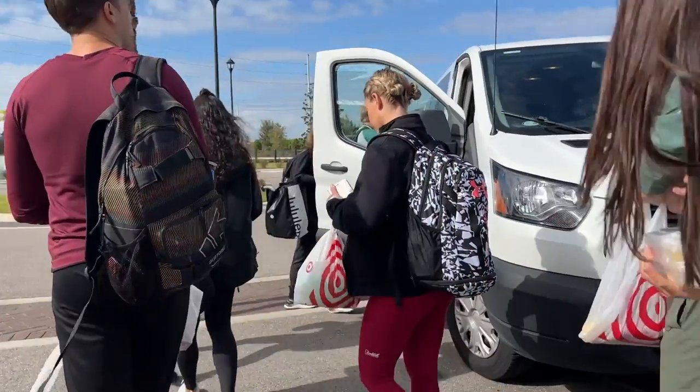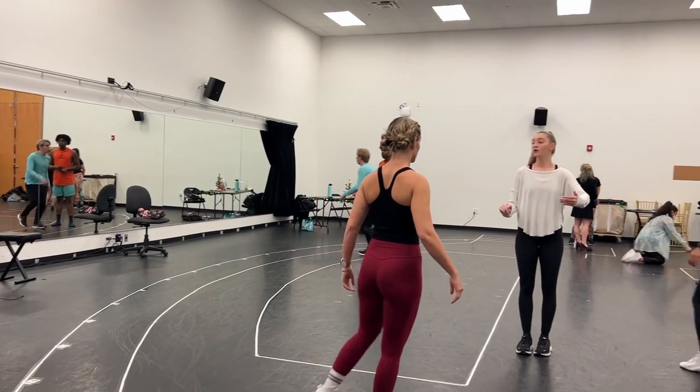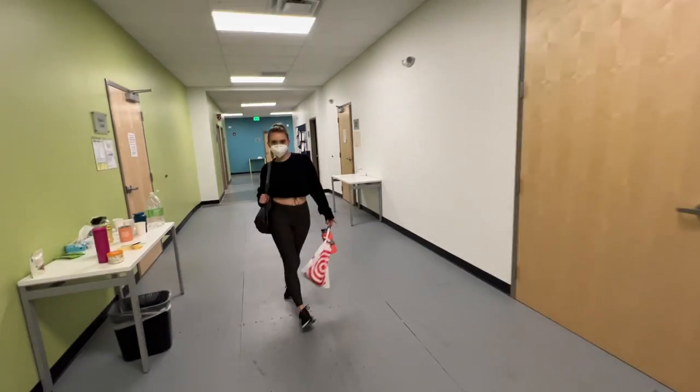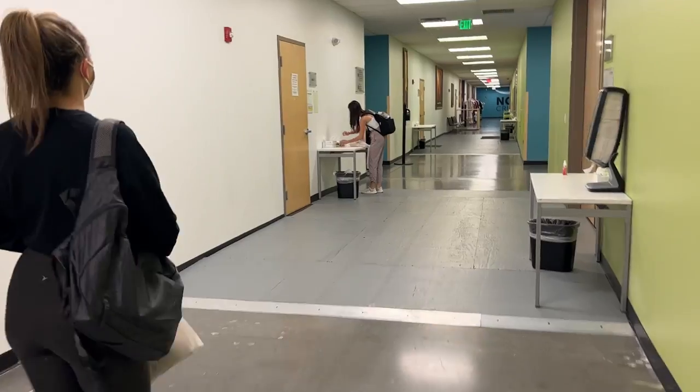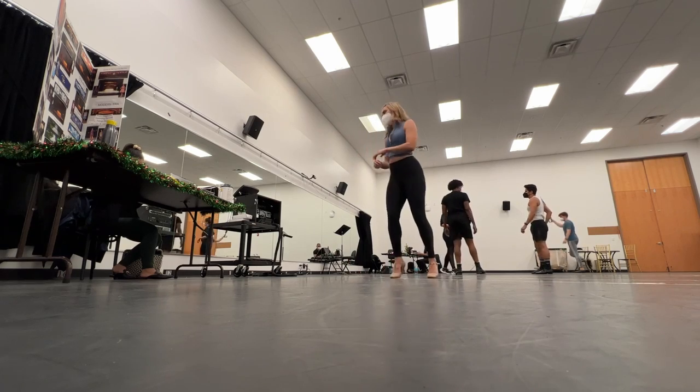Let's talk about what happens when you finally get a contract. Rehearsals for Norwegian are anywhere between four to six weeks. Honestly, this is the hardest part of any cruise contract — it is the most taxing mentally and physically. You're working anywhere between eight to ten hours a day, six days a week. You're on your feet, learning music, learning choreography, and putting it all together. Normally you have one week to put one show up, and depending on the ship you'll have between three to five shows. You have to be a quick learner — you're expected to come in, learn the material, and be ready to go the next day.